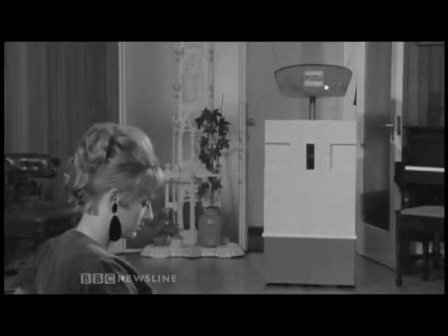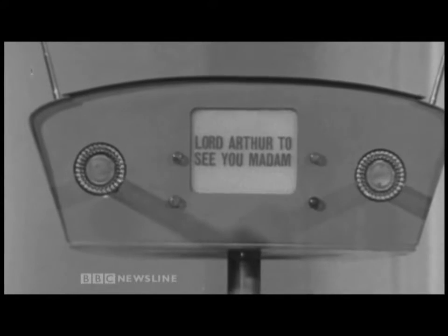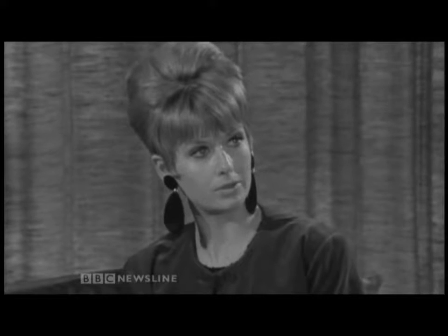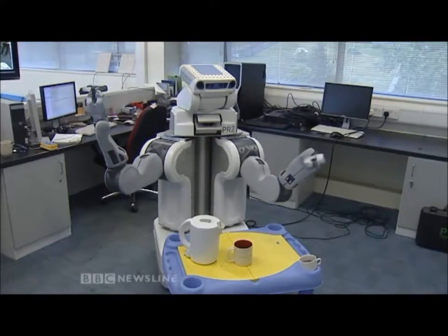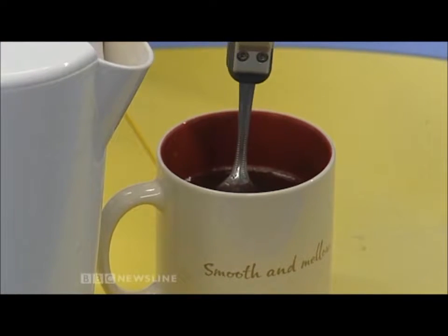See who it is, Mabel. Show his lordship in, Mabel. It's how they dreamed the future would be, and it's taken science 50 years, but we've finally got there. Just like Mabel, the futuristic housemaid, this robot can easily make a cup of coffee, and it does much more.